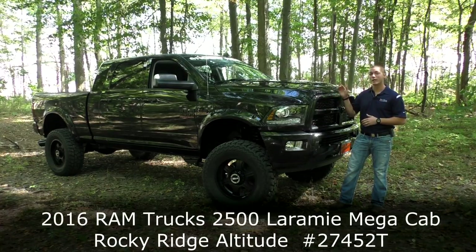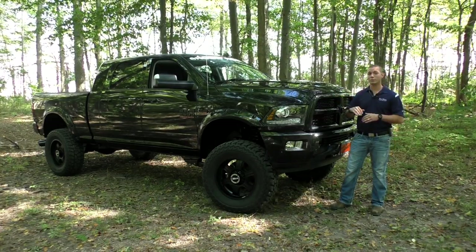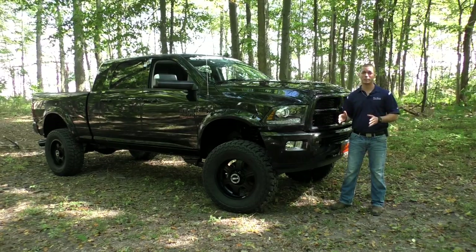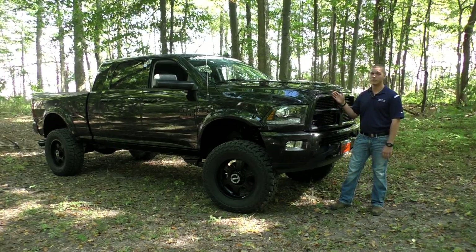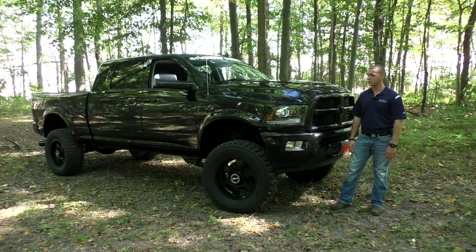This is the 2016 Ram 2500 Megacab. The Megacab is not only the biggest cab in the truck segment, but it's the biggest cab ever — no other manufacturer has a cab this big. This thing is an absolute monster and I'm super pumped up about this truck.